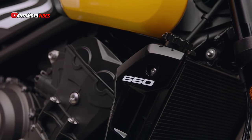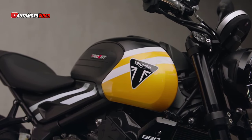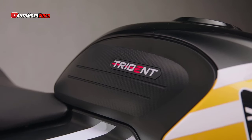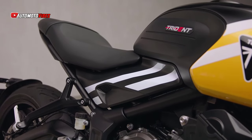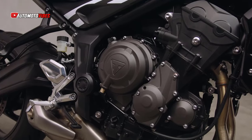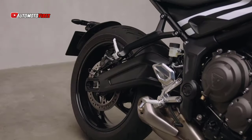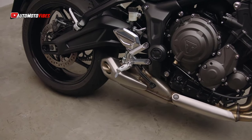The Trident 660 boasts more than 90% of peak torque available between 3,600 RPM and 9,750 RPM, offering a flexible, accessible power band that's both thrilling and manageable. Riders can enjoy seamless acceleration thanks to Triumph's shift assist, which allows clutchless gear changes for smooth and fast transitions. The signature triple-cylinder soundtrack adds an auditory thrill to every ride.